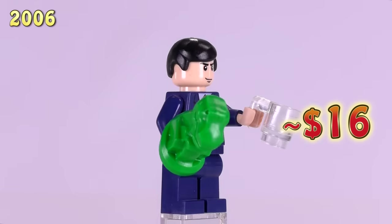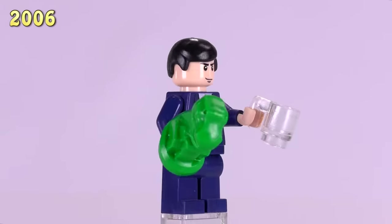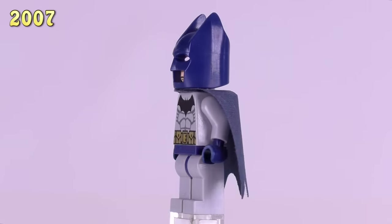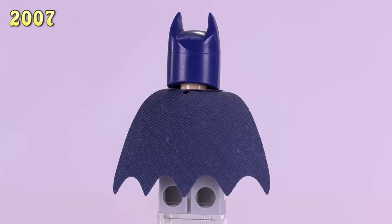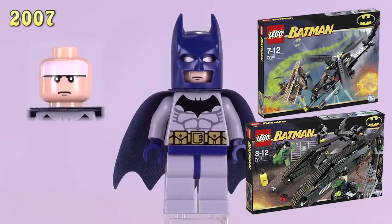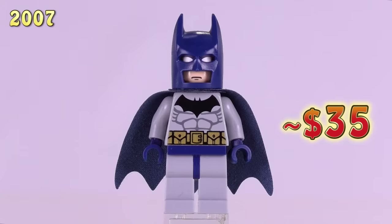He is a $16 fig, and by the way, there are a lot of really expensive Batman figs in this collection. This next guy is quite collectible, coming out in 2007. He's the first Batman with blue highlights. He first appeared in the Batcopter set, The Chase of the Scarecrow. He also was in the Bat Tank set, Riddler and Bane's Hideout. He has risen to $35 brand new.